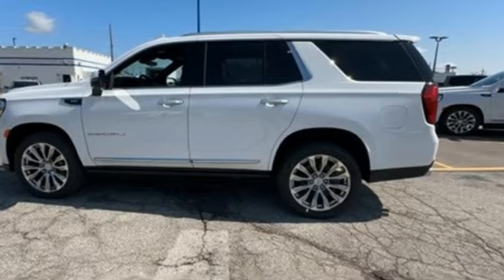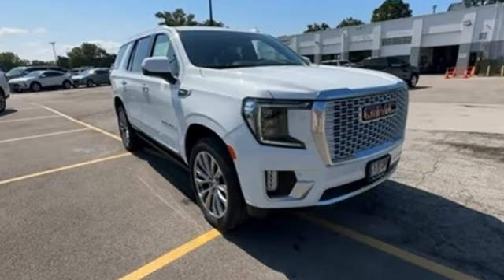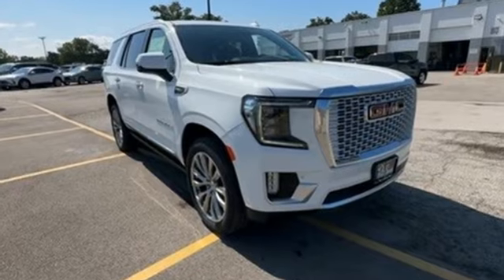GMC. It's not just a vehicle. It's a professional-grade tool. Driving is believing. Test drive it today.